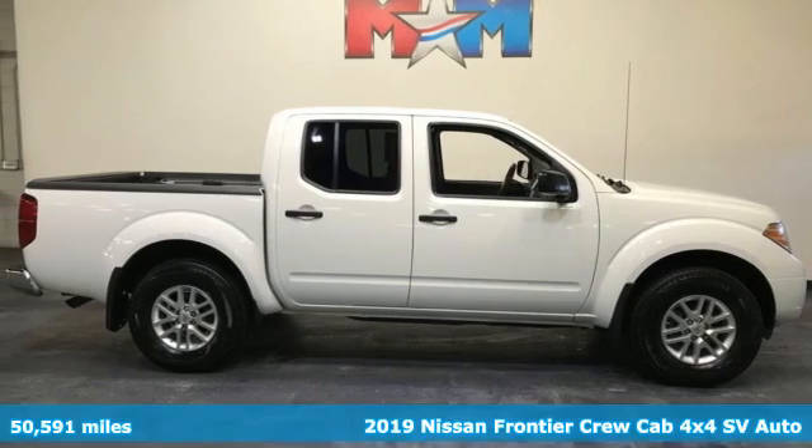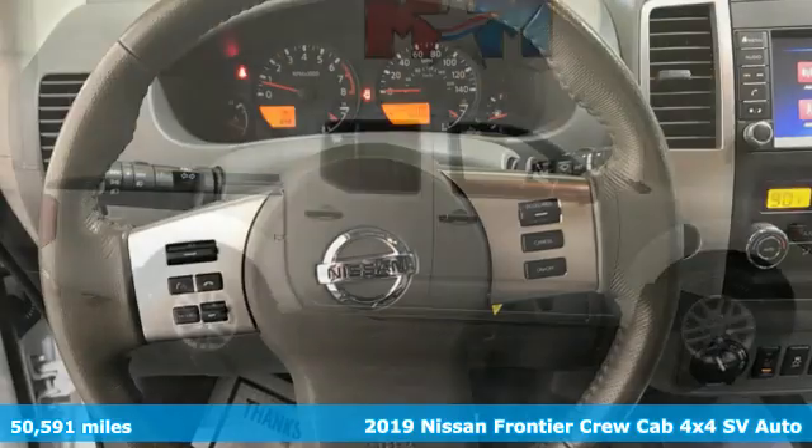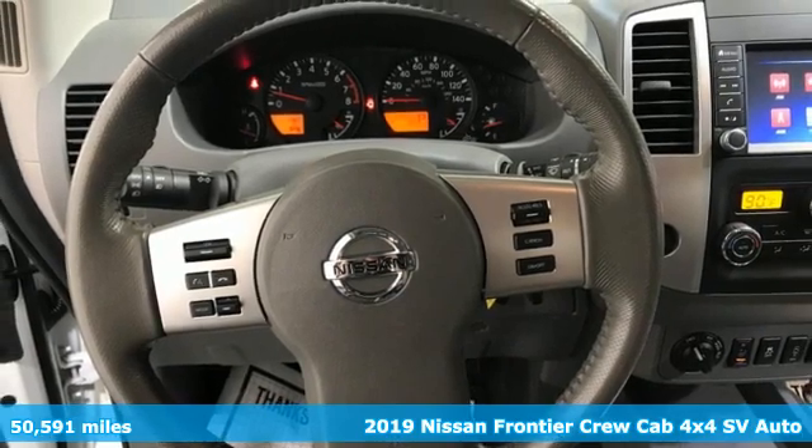It's a 2019 Nissan Frontier. With this versatile mid-size truck, tough is always on call.